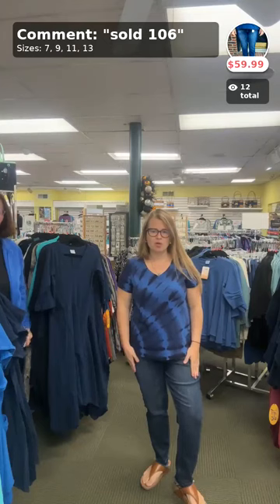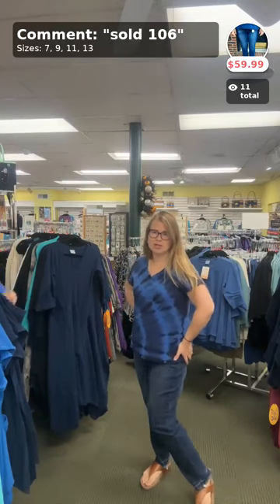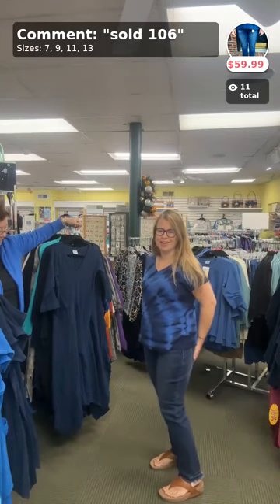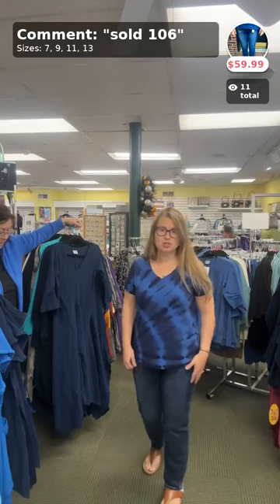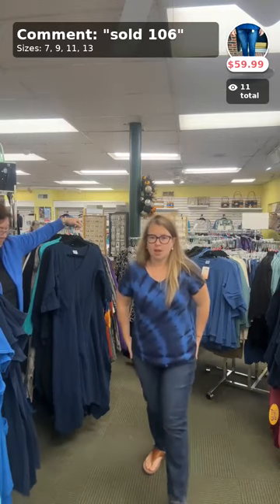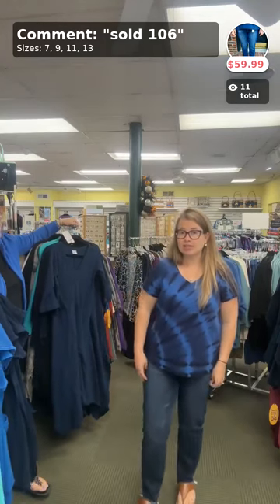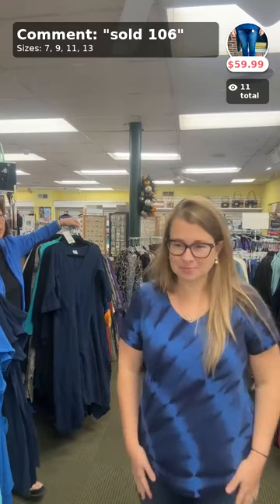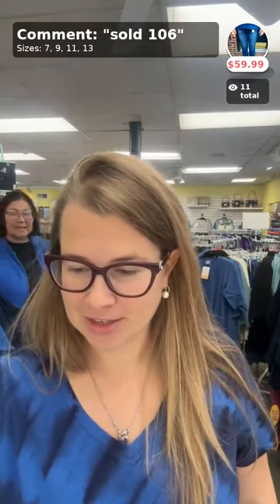I am in one of the new pairs of Judy Blue we brought in this week. I love these high-waisted versions — they give a little built-in tummy control without too much. I am in the size 11. It's not a skinny fit; it's more of a straight leg, a little more tunnel-y down. We have only four sizes available: 7, 9, 11, and 13. Also, we're building a jean bar in Milford right now! Judy Blue, $59.99 — grab them if you like them.